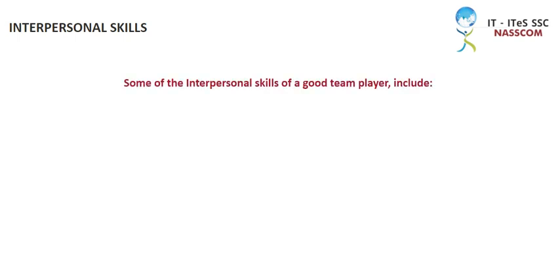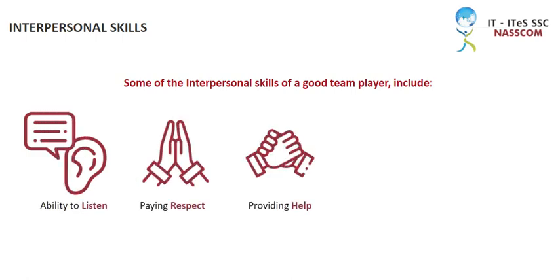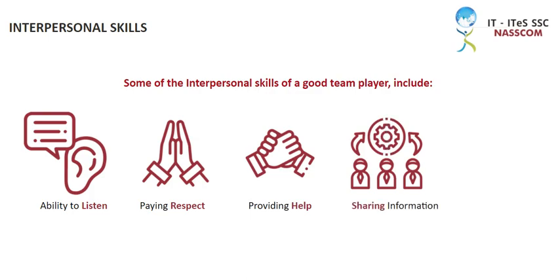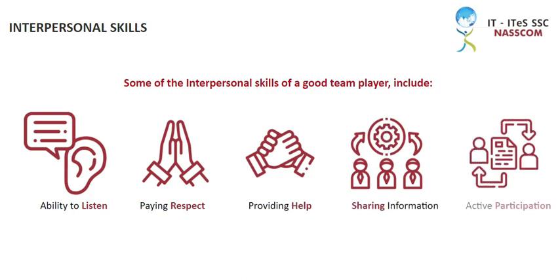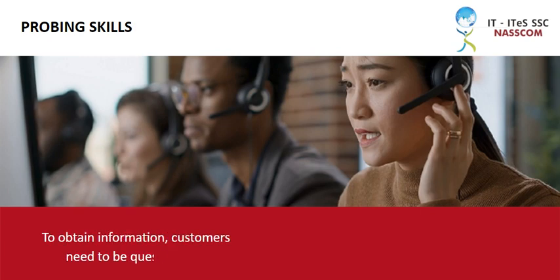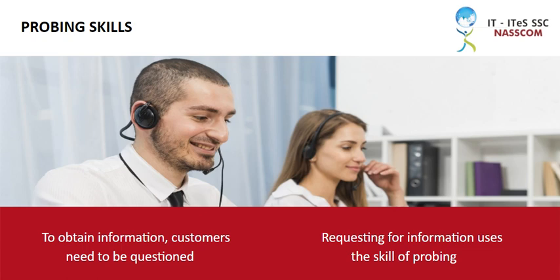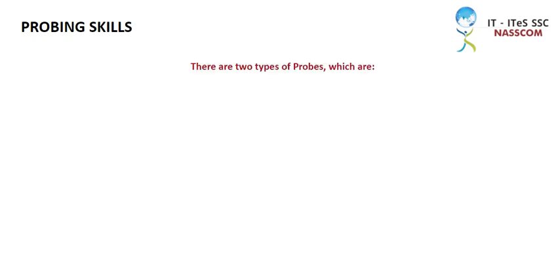Some of those skills include: ability to listen, paying respect, providing help, sharing information, and active participation. To obtain information from customers, questions need to be asked. Whenever you make requests for information, you're using the skill of probing, which usually takes the form of asking questions.